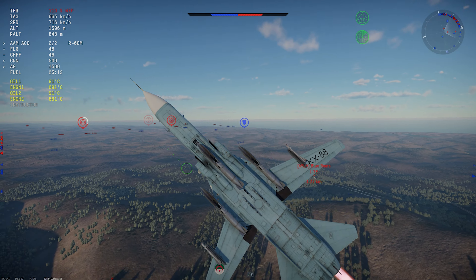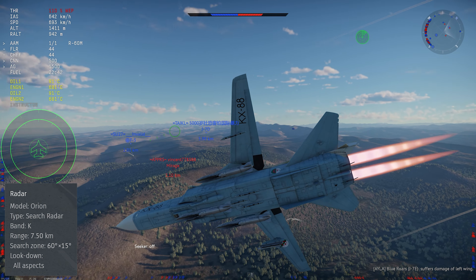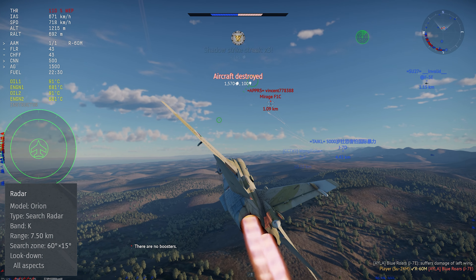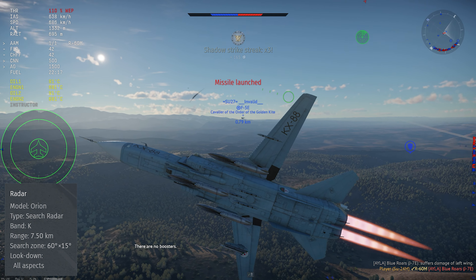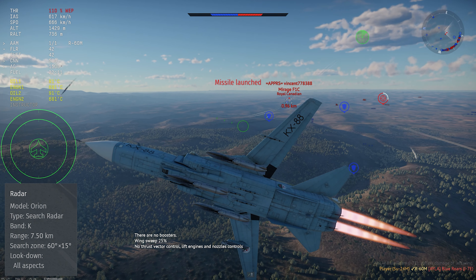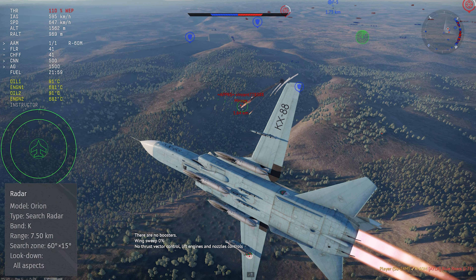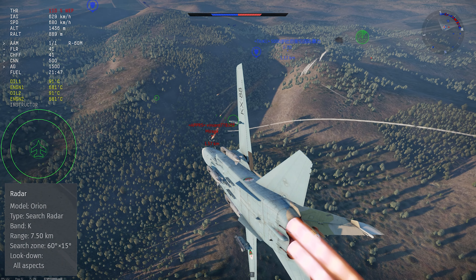The radar set is the Orion Search Radar. This is a K-band radar set that has only a fixed ground-moving target indicator mode, and it detects moving targets on the ground. It can't see stationary targets, it can't lock, and it has no functionality at all against air targets, but it is potentially useful if you need to figure out where to look for targets in the absence of scouting or in simulator battles.